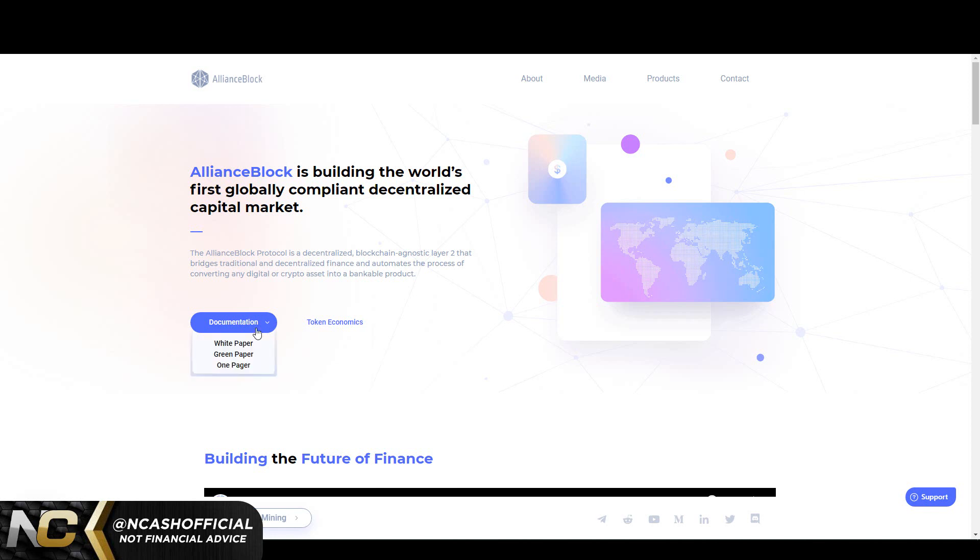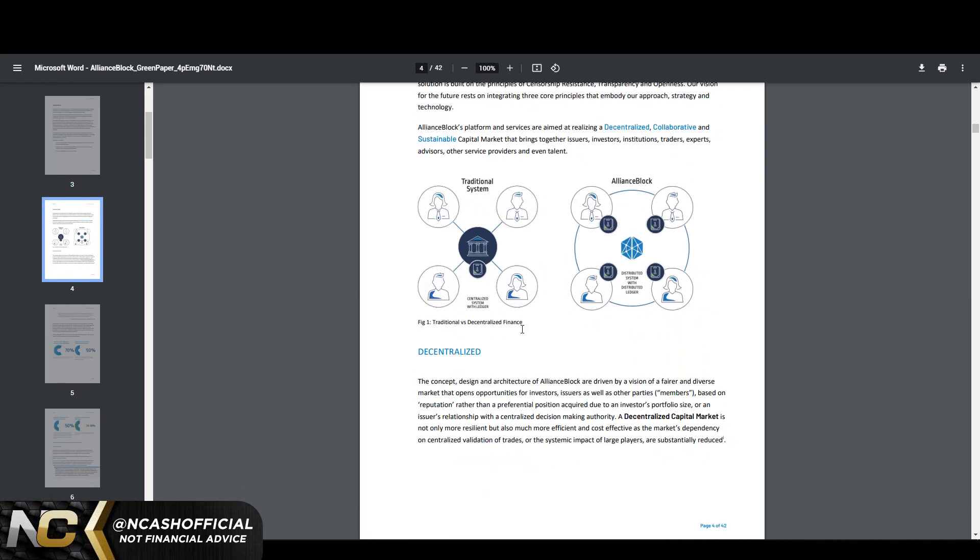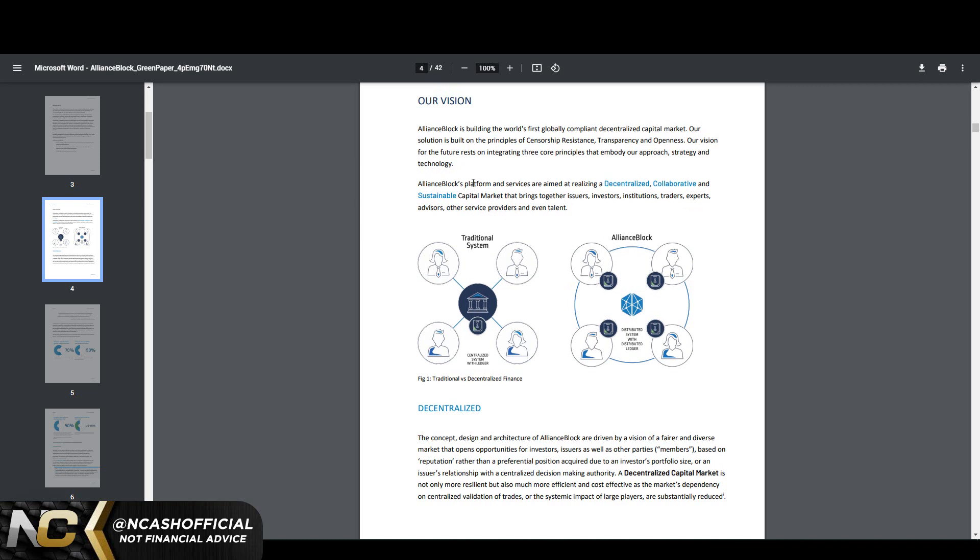You can read their one-pager, green paper, and white paper. The green paper breaks down the ecosystem and their vision: AllianceBlock is building the world's first globally compliant decentralized capital market, built on the principles of censorship resistance, transparency, and openness. I love this project because it's transparent and open — they have pages on pages of information. Their vision rests on integrating three core principles: a decentralized, collaborative, and sustainable capital market that brings together issuers, investors, institutions, traders, experts, advisors, service providers, and talent.